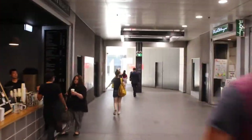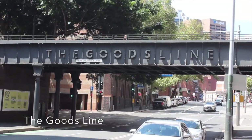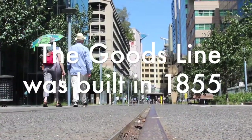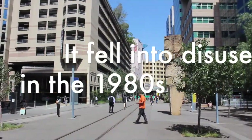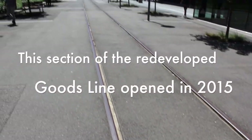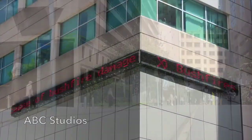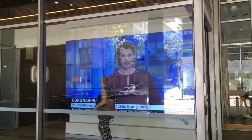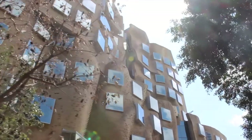Back at the end of the Devonshire Street Tunnel begins the Goods Line, a disused freight railway line which has been converted into a public space. Along this are the studios for the ABC, Australia's state-owned television channel. There's also some old machinery preserved from when the goods line was used for goods, and the distinctive architecture of the UTS business school.